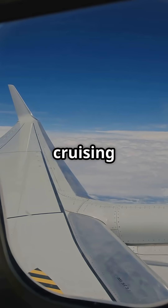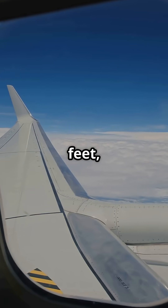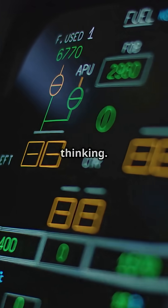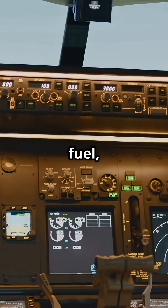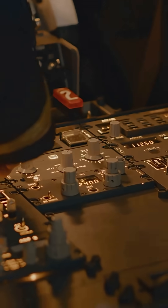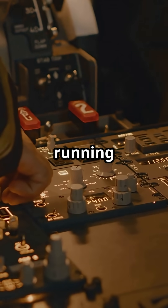So, next time you're cruising at 38,000 feet, remember — the 787 isn't just flying, it's thinking. Every drop of fuel, every shift in balance, every kilogram counts. Still, would you trust your balance to a computer running on jet fuel?